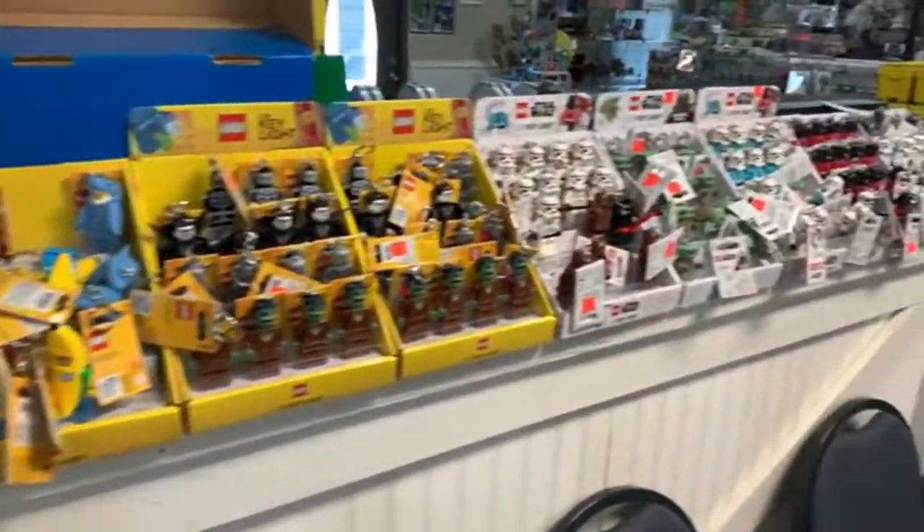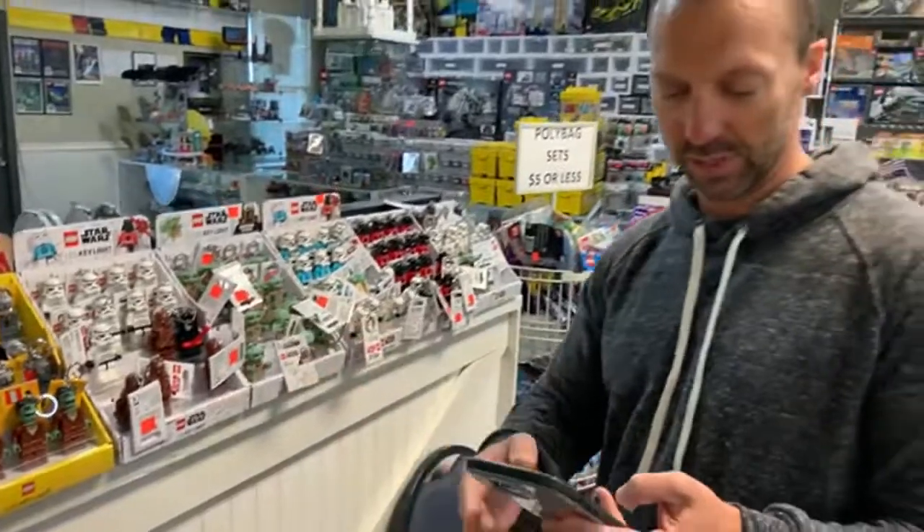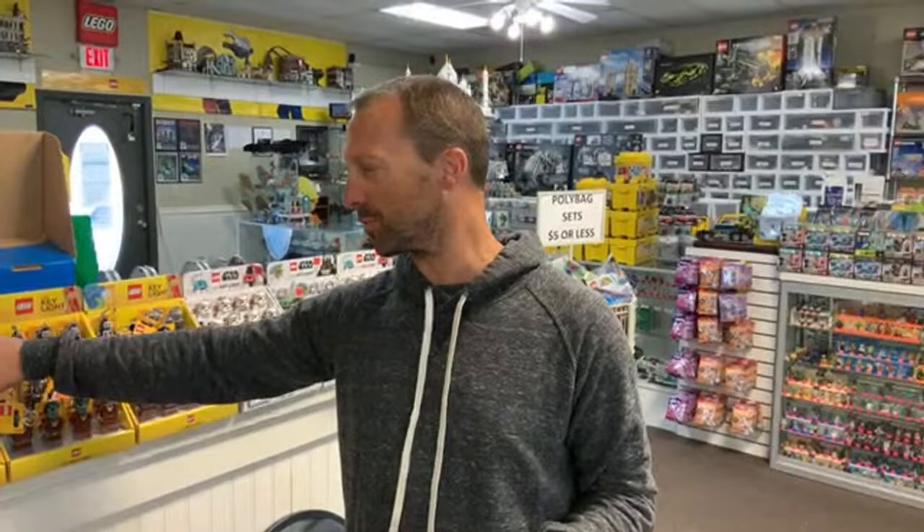The LED keychains are all 10% off — they're $15 each normally. If you buy $100 worth of LED keychains, they make great stocking stuffers or Christmas gifts, and then you'll get both free gifts. Any of our polybag kits online are going to be 10% off as well.